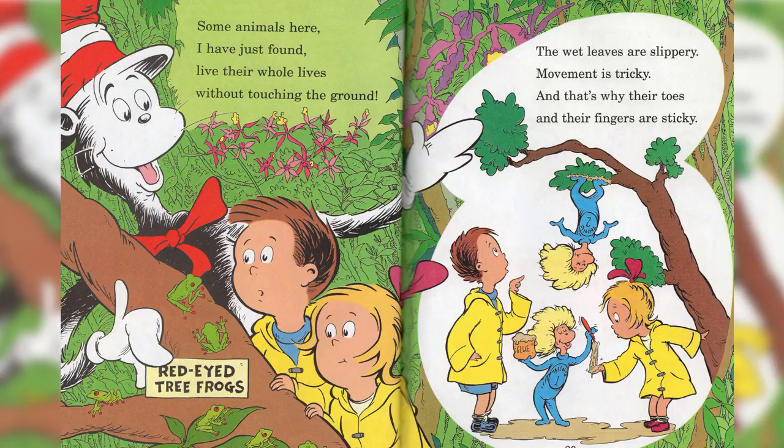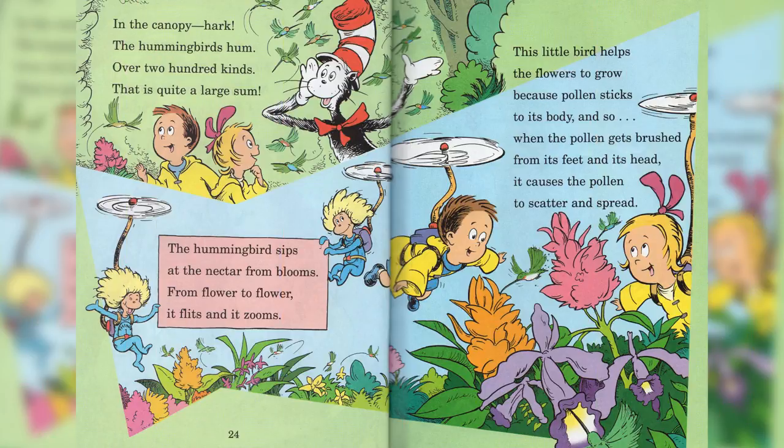Red-eyed tree frogs. In the canopy, hark, the hummingbirds hum. Over two hundred kinds — that is quite a large sum. The hummingbirds sip at the nectar from blooms. From flower to flower, it flits and it zooms.